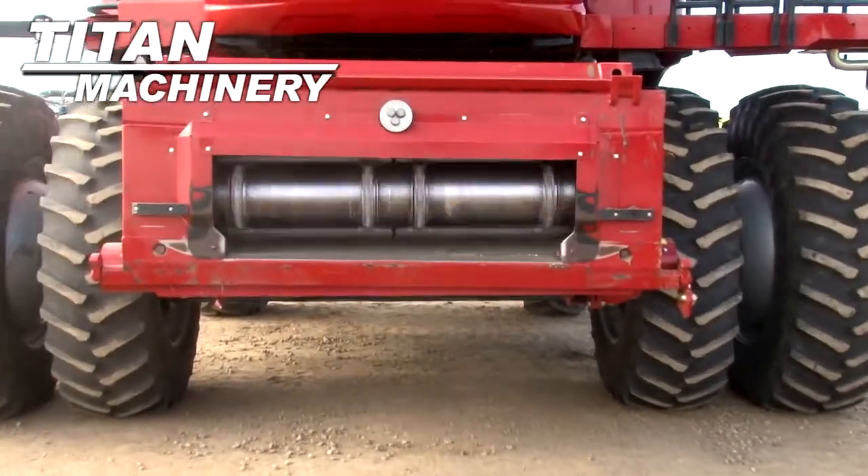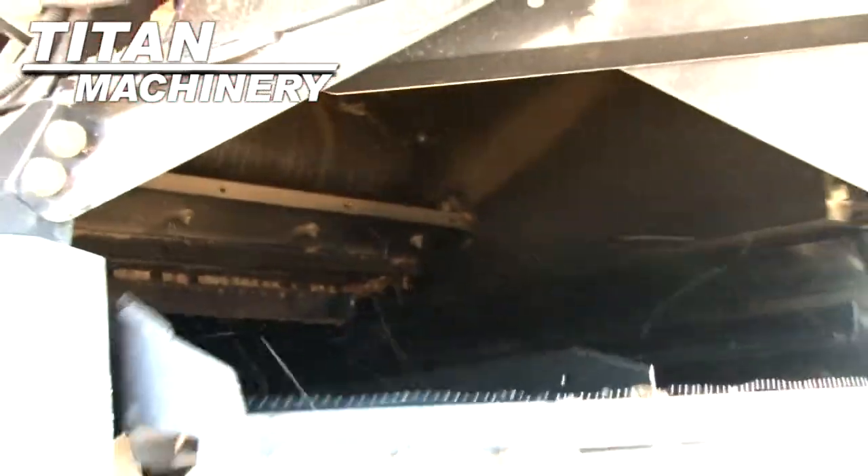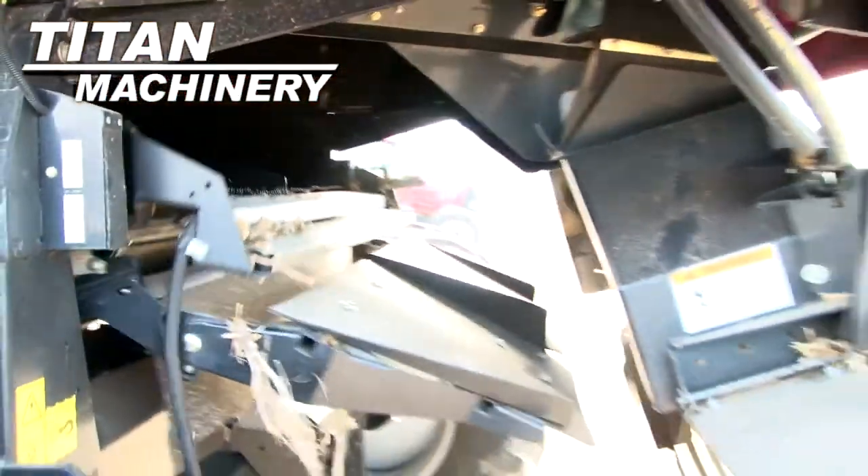It has a variable speed contour feeder house. This unit has self-leveling, electric adjust sieves.